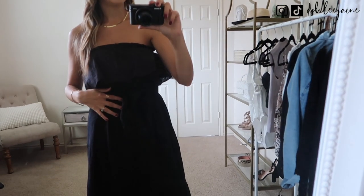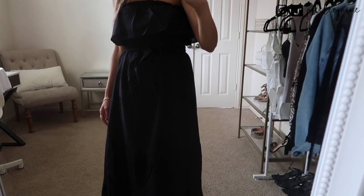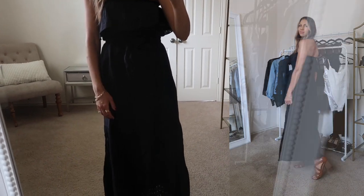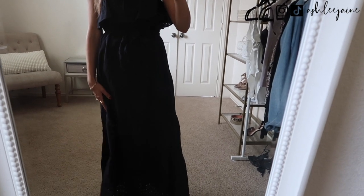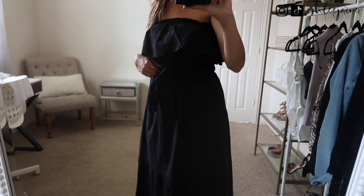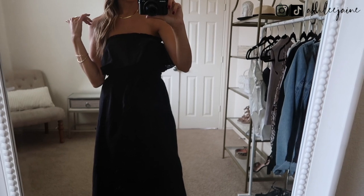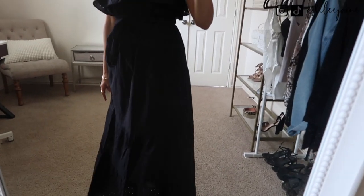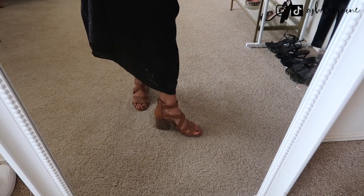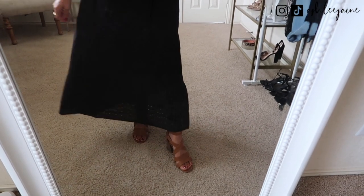To start things off, I loved this ruffle detail eyelet dress from Sofia Vergara. She has the cutest clothes and as far as I know they're exclusive to Walmart. It's just the most flattering dress ever — it has the eyelet detail, a tie waist for a flattering silhouette, ruffle detail at the top, and more of a bandeau top style. Different colors are available, and I've paired it with the cutest casual sandal from Walmart with a faux wooden block heel in a neutral cognac color. Great to wear with jeans or dressed up with a summer dress.